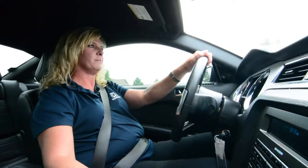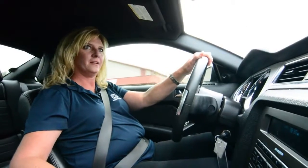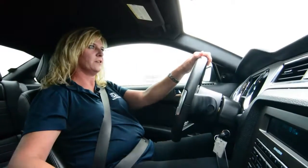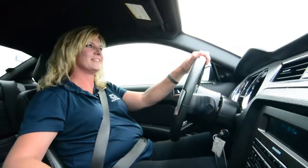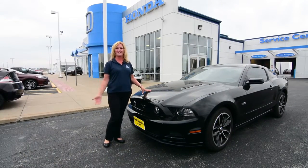On the inside we have a 5.0 6-speed manual transmission with leather interior and a premium shaker sound system. This baby will go 0-60 in 4.6 seconds. Deal of the Week price is $23,999. Come see me for a test drive today.